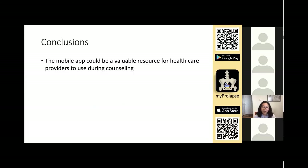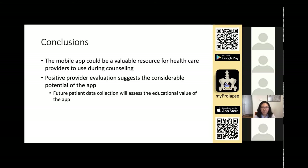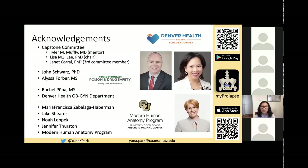So far, it seems that the mobile app could be a valuable resource for healthcare providers. Positive provider feedback suggests the app has considerable potential as a patient education resource during counseling. Future patient data collection will investigate whether this is true by assessing the educational value of the app and whether it decreases patient anxiety and increases patient understanding. Future iterations of the app will also include other types of prolapse. Overall, we are hoping that this app will increase public awareness and improve communication between patient and provider by enhancing patient education of post-hysterectomy pelvic organ prolapse.